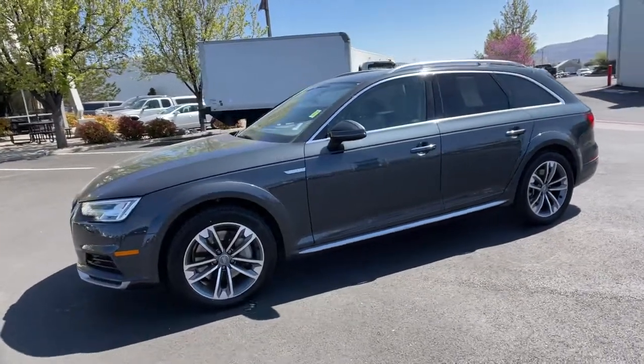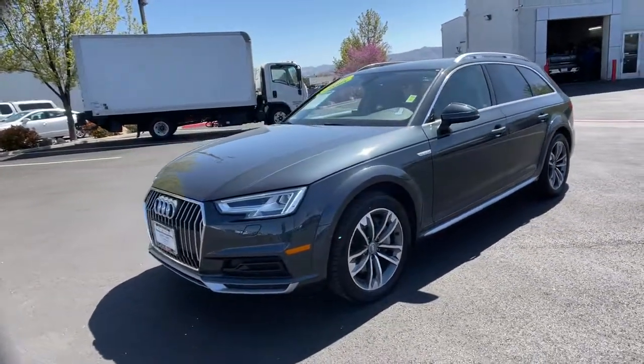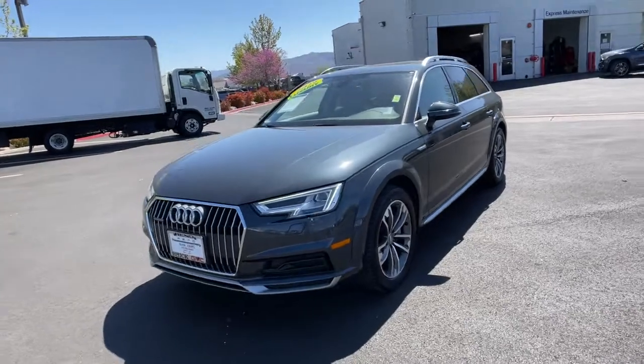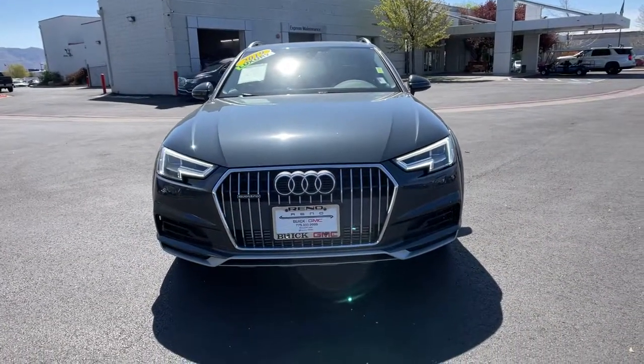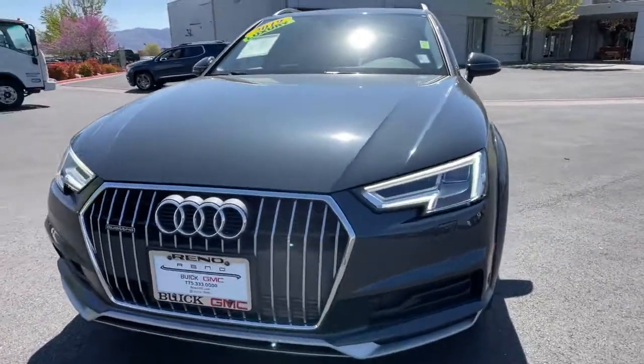Panoramic Roof, All Wheel Drive, Sun Moon Roof, Keyless Entry, Power Passenger Seat, Active Suspension, Power Lift Gate, Heated Mirrors, Backup Camera, Power Driver Seat.